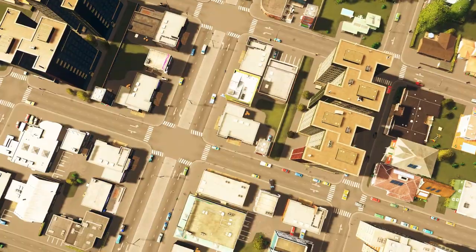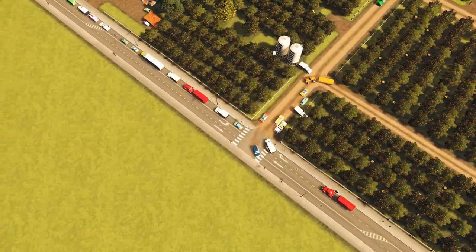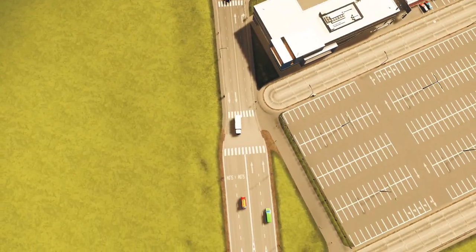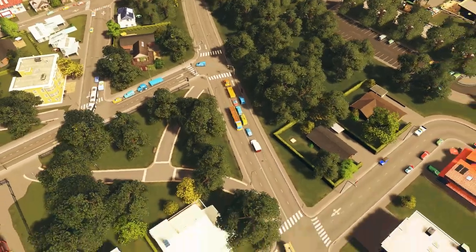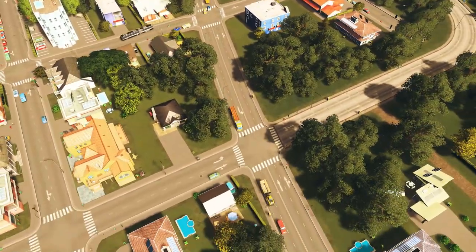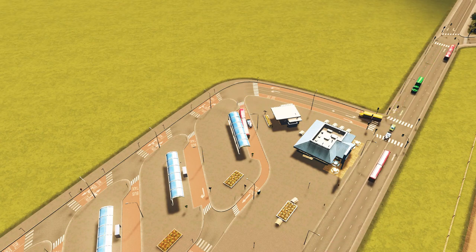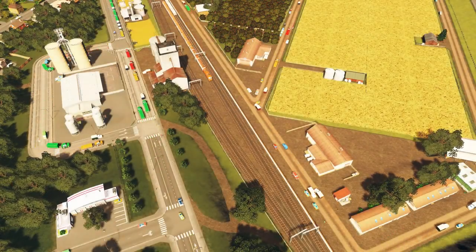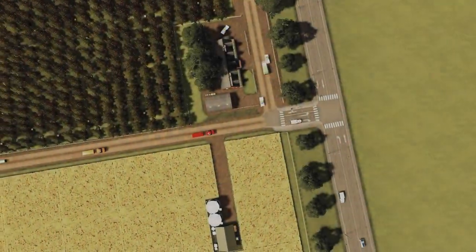It felt like it was about time we had one of those in this city since it's been a lot of expansion and farms. In today's episode we're diving back into the expansion theme — building up residential and some commercial. We have a ton of residential demand, and we need to pump that out so we can start getting more industry demand, potentially unlocking unique buildings beyond just farms.